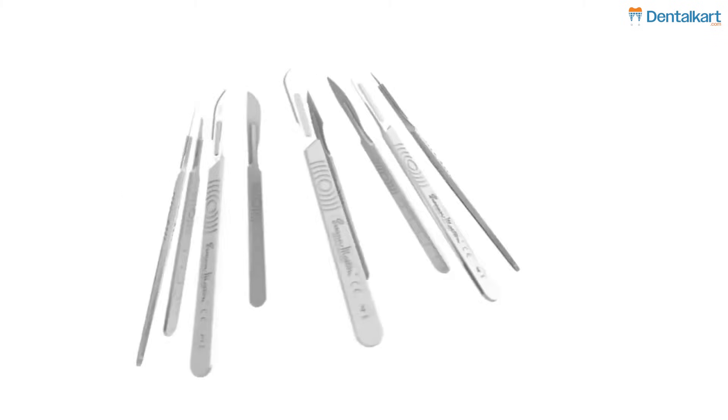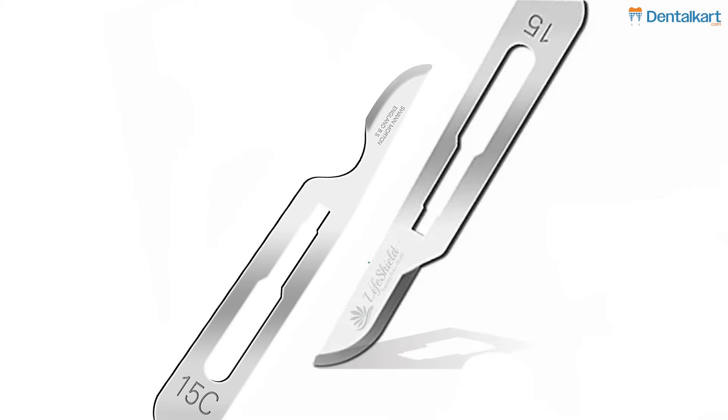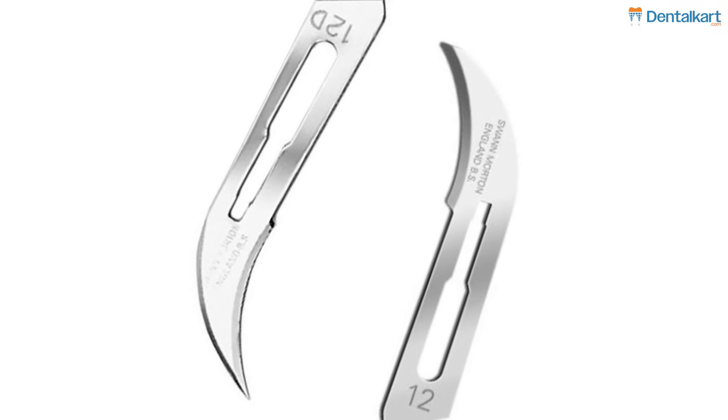Point number three: investing in microblades, such as the 15C instead of the standard 15, and the 12D instead of the standard 12, are good investments because they help you make more precise incisions during flap procedures.